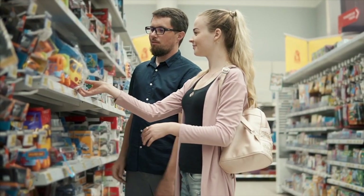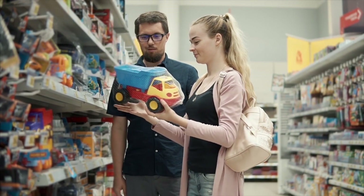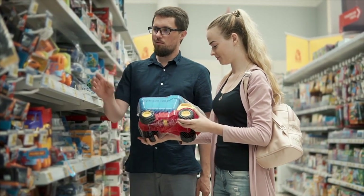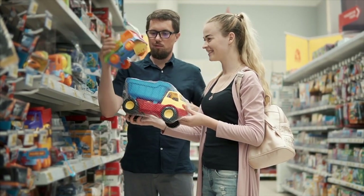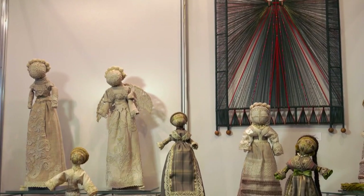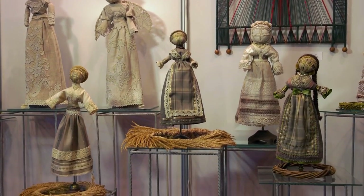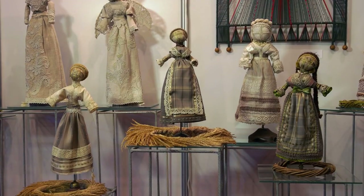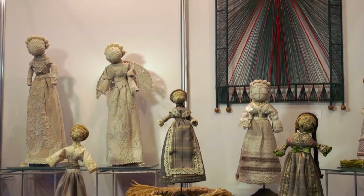Pollock's Toy Museum boasts an extensive and eclectic collection of toys, games, and ephemera spanning several centuries. One room is dedicated to antique dolls of various styles and materials, including porcelain, bisque, and composition. There are also miniature dollhouses and accessories, providing a glimpse into domestic life through the ages.